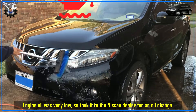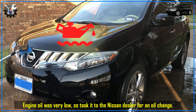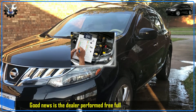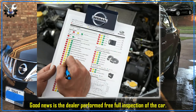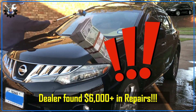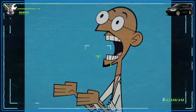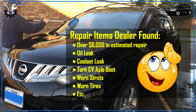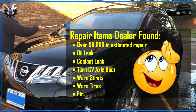After buying the car I noticed the engine oil was very low, so I immediately took it to the Nissan dealer on the way home for an oil change. To my surprise they also performed a full complimentary inspection of the car. The dealer quoted more than $6,000 in repairs — for oil leaks, coolant leak, torn CV axle boot, worn struts, worn tires, etc.